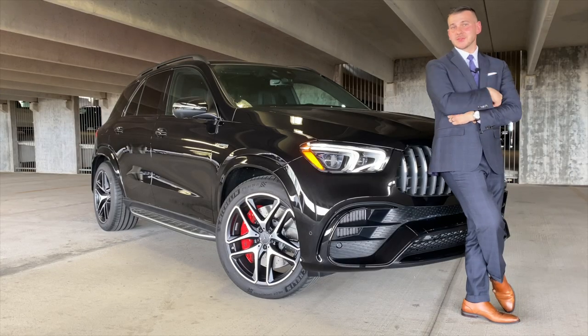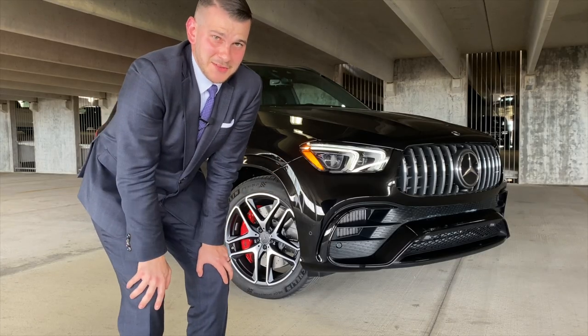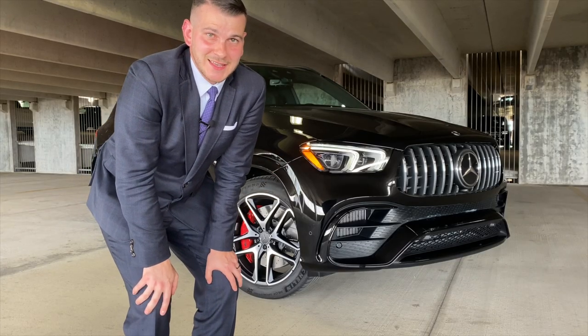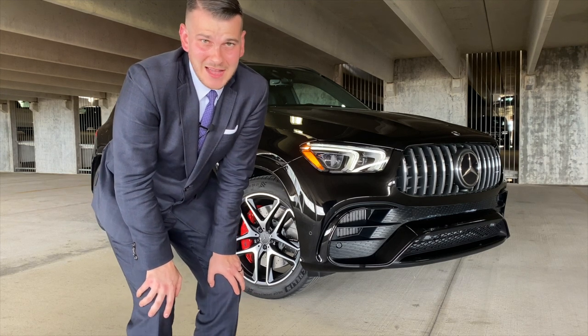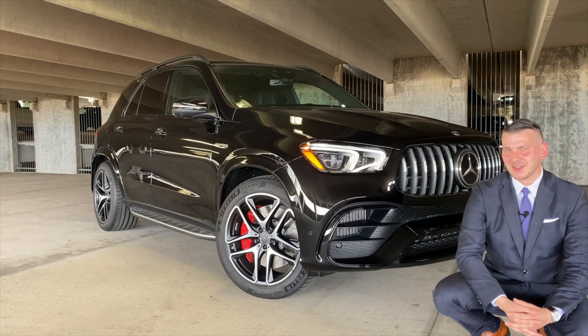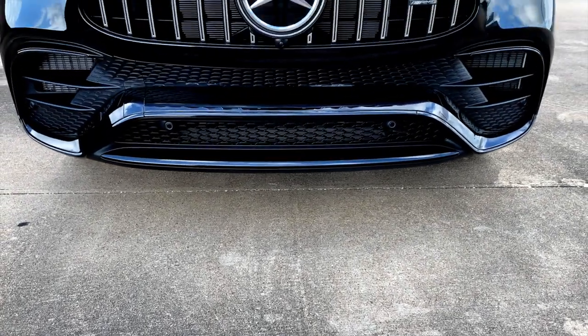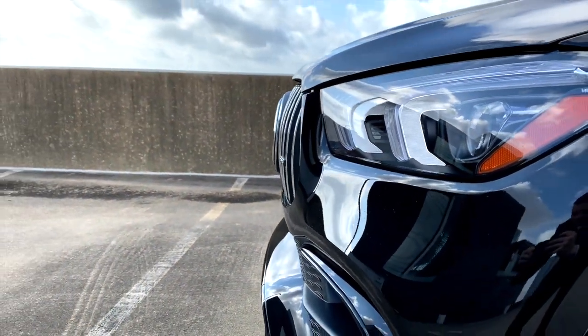This bad boy goes up against some steep competition such as the Porsche Cayenne Turbo and the BMW X5M. You can have two of these for the price of one Lamborghini Urus, and both models have very similar performance — both achieve zero to sixty in about three and a half seconds, both have incredible luxury, and both look pretty phenomenal. I have to give Lamborghini the edge because that Urus looks really sharp, but this is no slouch. The GLE 63 has an aggressive, angry face like it's showing its teeth to the competition.